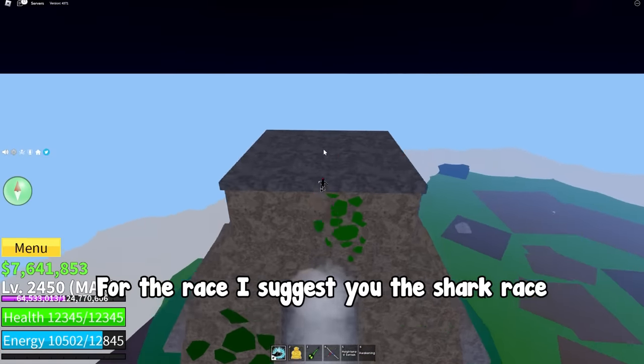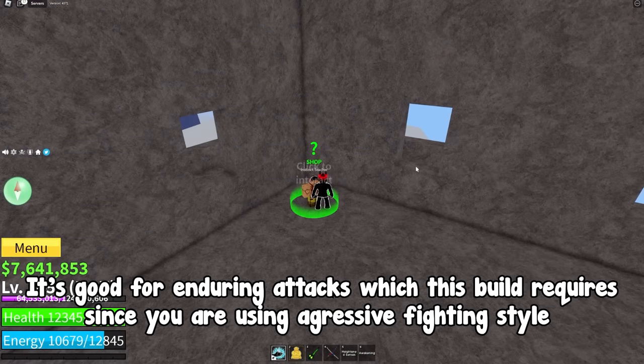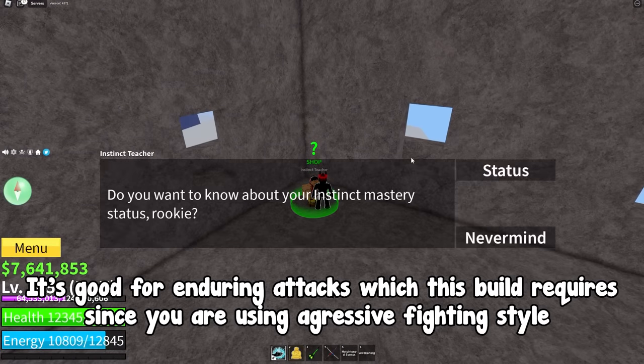And lastly, for the race I suggest the shark race. It's good for enduring attacks, which this build requires since you are using an aggressive fighting style.